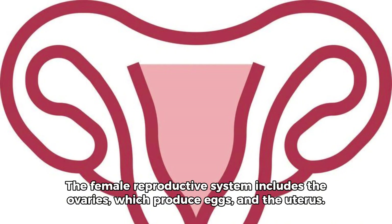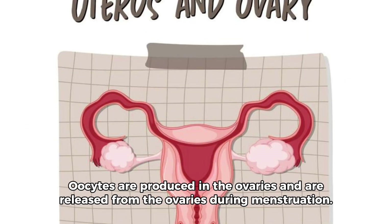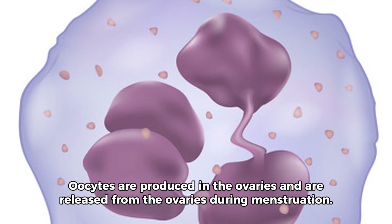The female reproductive system includes the ovaries, which produce eggs, and the uterus. Oocytes are produced in the ovaries and are released from the ovaries during menstruation.